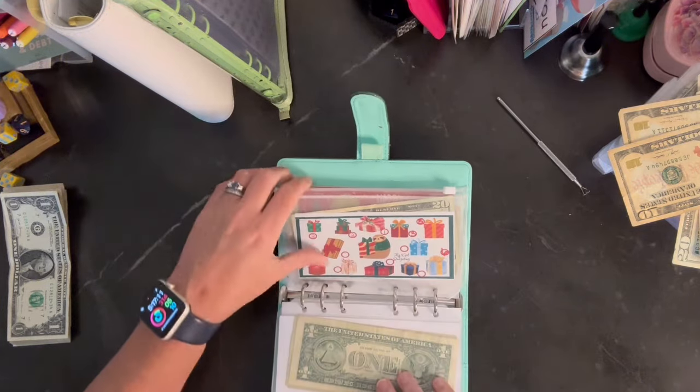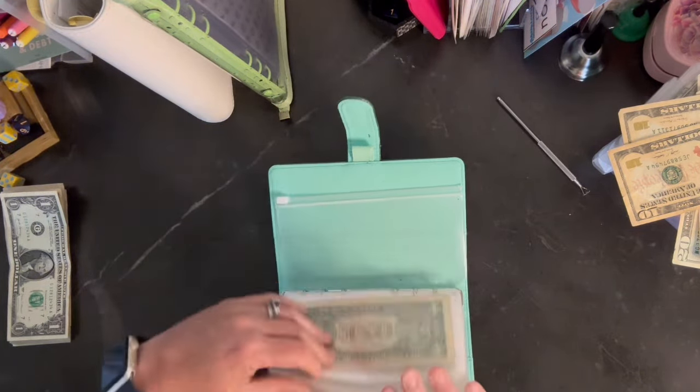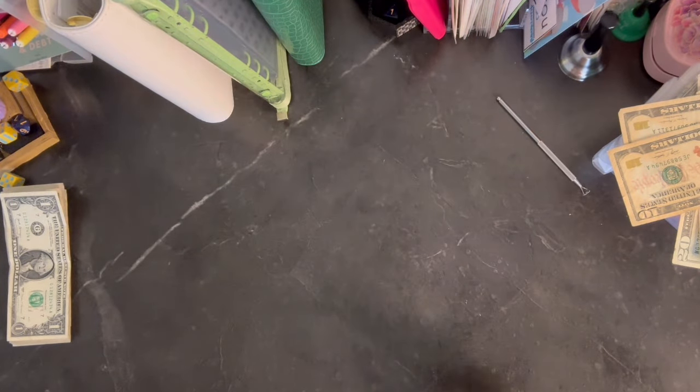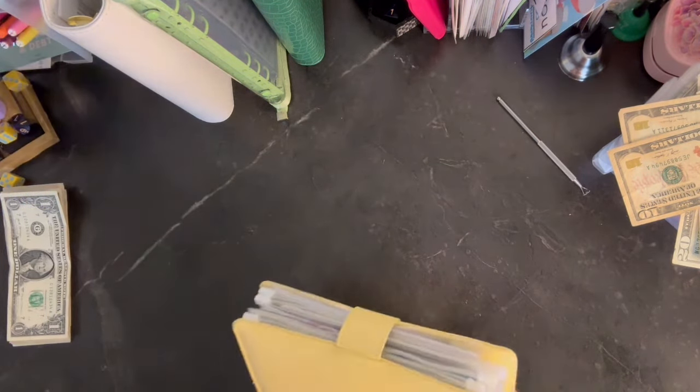We didn't get to do these challenges today, but we'll start there next time. So that's our Christmas binder. Now let's do some savings challenges — I love savings challenges.